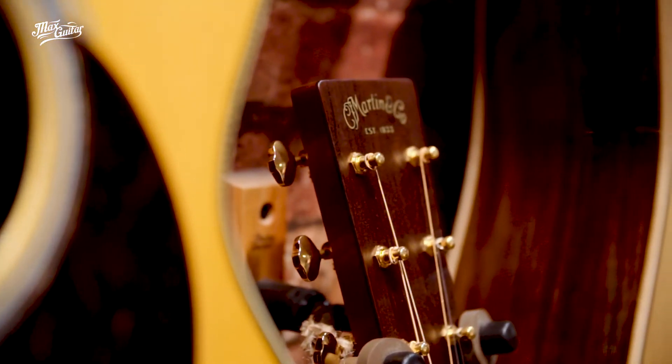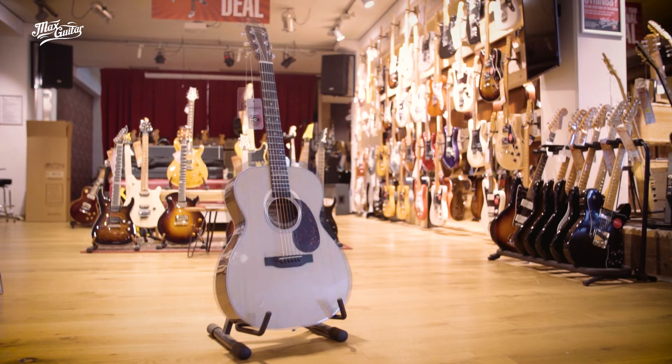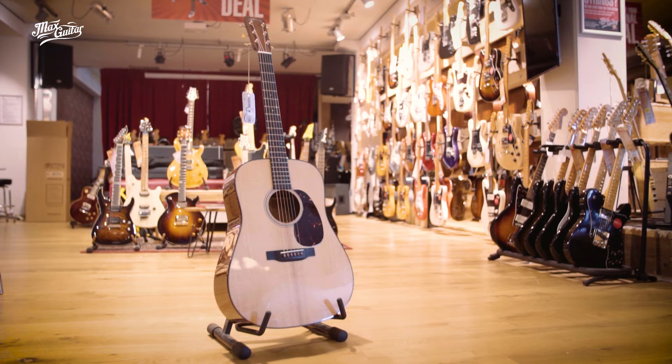So the chance you won't find your favorite Martin here is very, very slim. I want to invite you to come to our store here in the harbor in Scheveningen and find your favorite guitar. I bet you will.